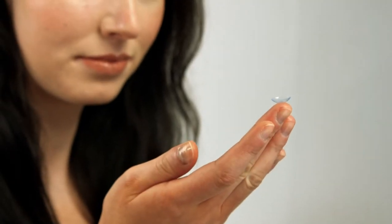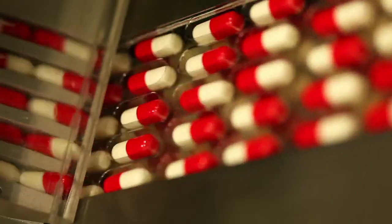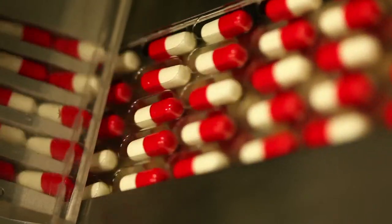The contact lenses you put in as you get ready are cured and then sterilized in conveyor ovens provided by Grunberg. Grunberg also provides the granulation dryers used in the process of any medication you take.